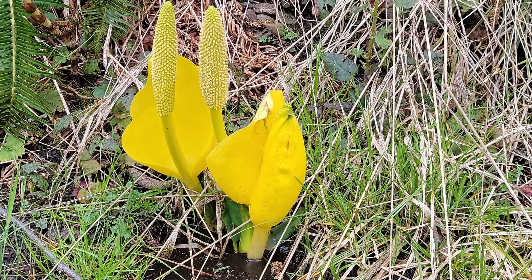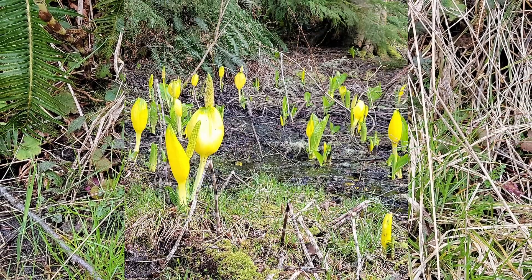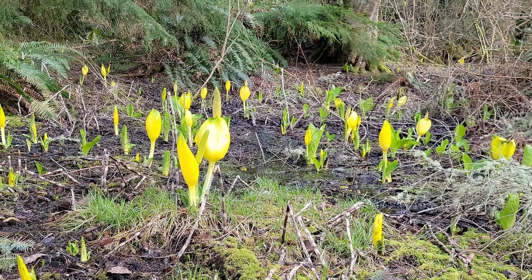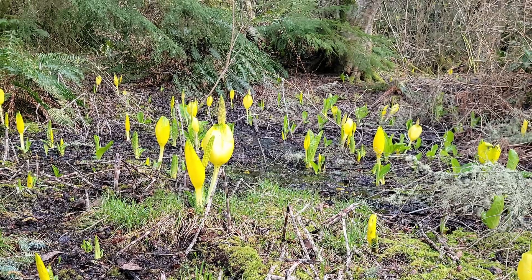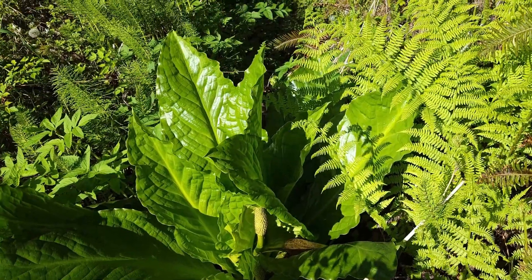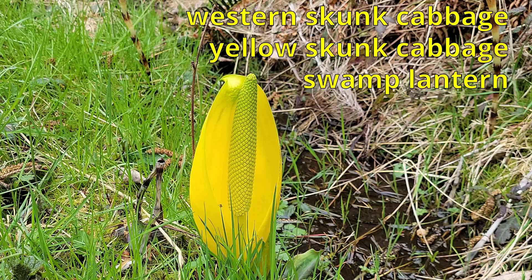A great plant to encourage on your own marshy area if you live in the regions where it is native. Besides beautiful blooms and leaves, its roots and rhizomes help prevent soil erosion. And together with other native plants, it will contribute to a healthy planet for a healthy humanity. Western skunk cabbage, Yellow skunk cabbage, Swamp lantern, Lysychiton americanus.